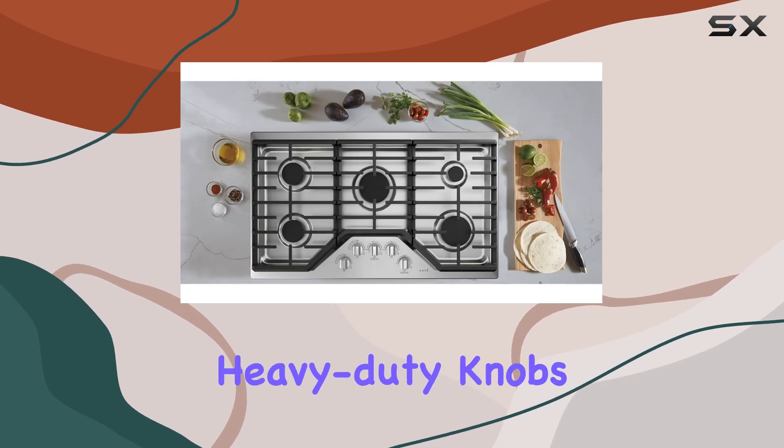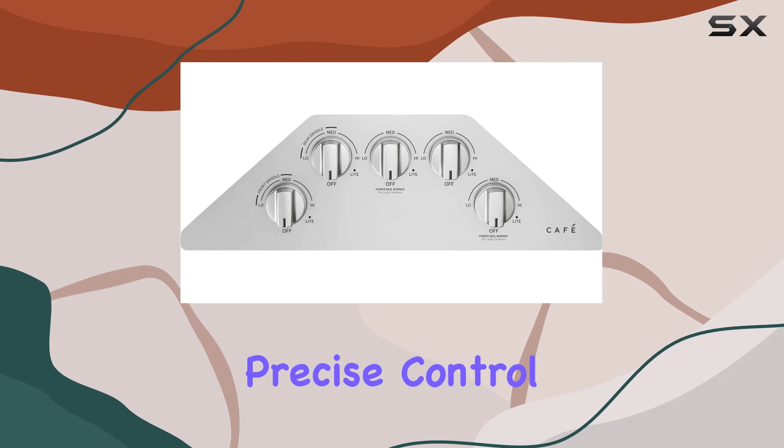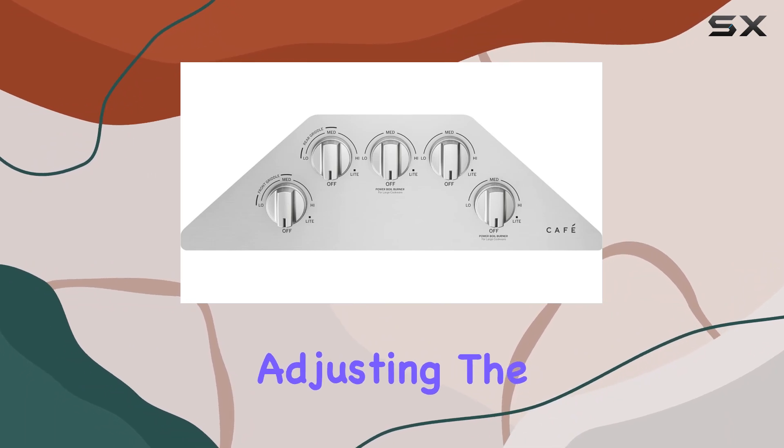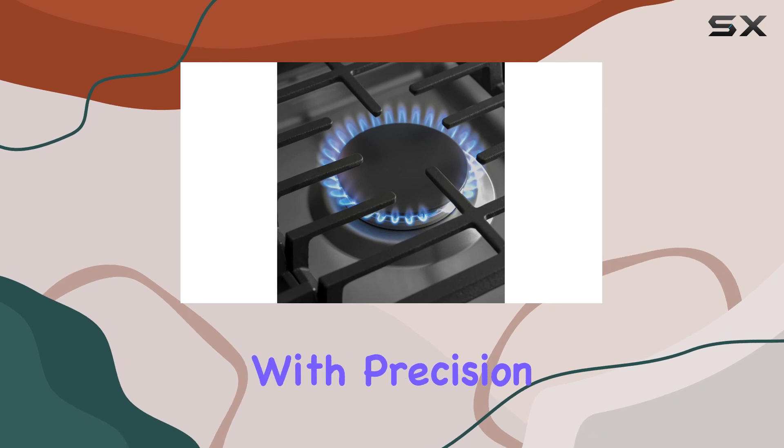The white LED backlit heavy-duty knobs not only add a touch of elegance to your kitchen but also provide precise control over the flame. Adjusting the heat levels is intuitive and effortless, allowing you to fine-tune your cooking with precision.